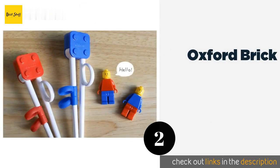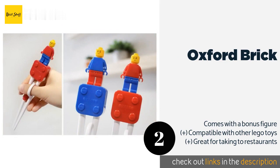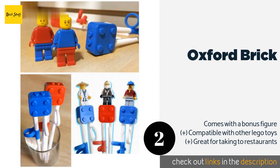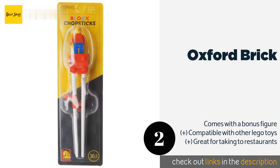The number two is the Oxford Brick. If you've got a Lego lover in the house, then the Oxford Brick is sure to be a hit. With a lightweight, non-slip design that's easy for little hands to grip, it can turn a regular meal into an amusing activity and might even convince your child to eat his vegetables. This product is available on Amazon for $9.